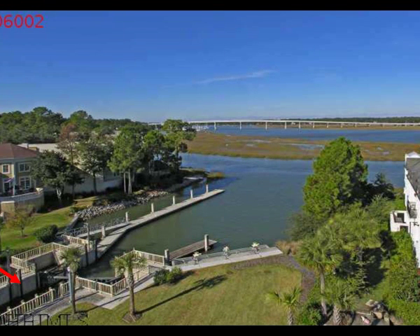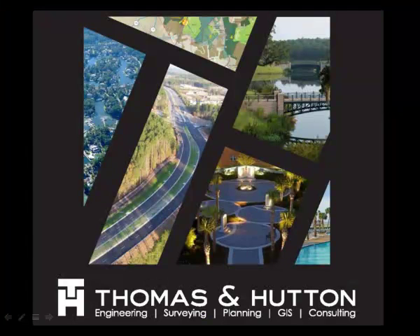The lock harbor concept has also been utilized at Wexford Plantation on Hilton Head and Queens Harbor outside Jacksonville. All three locks were designed by capable engineers with Thomas & Hutton, which has offices in Mount Pleasant. If you're curious about how locks work, I've included a link to a 23-second film about their operation in the description under this YouTube video.